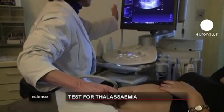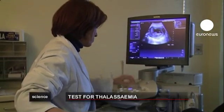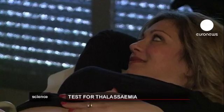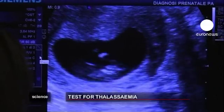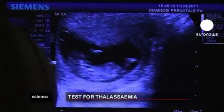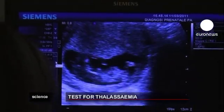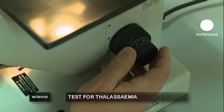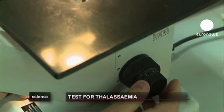Italian scientists in Sicily have developed an early and accurate prenatal test for the blood disease thalassemia. The genetic disorder is common in countries around the Mediterranean and in Southeast Asia. The World Health Organization estimates 300,000 children are born with the disease syndrome around the world each year.